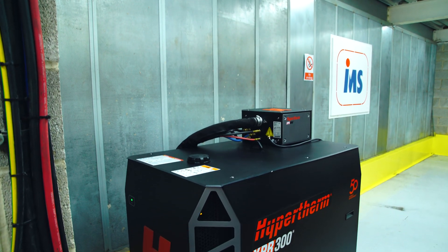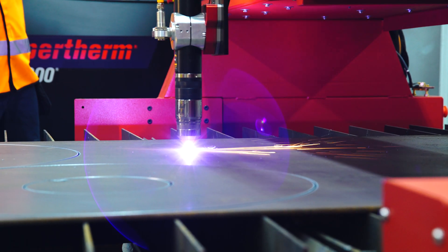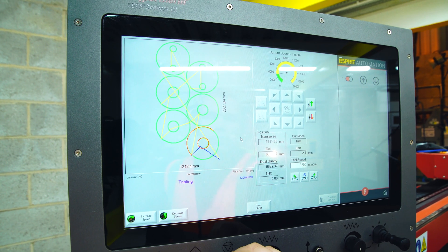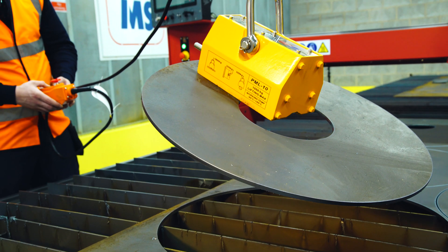The installation went very smoothly. S3 worked with us, came in when we needed them to, and sorted the machine out. The installation went quicker than I thought it would, which meant we had more time for our guys to learn about it.